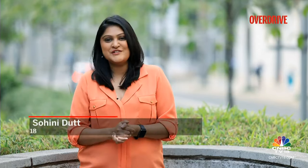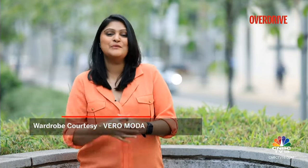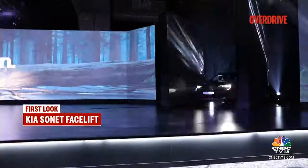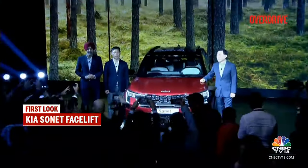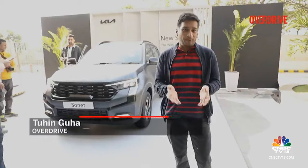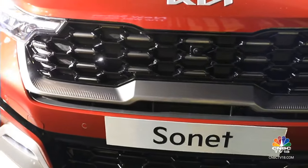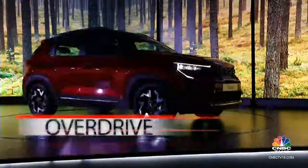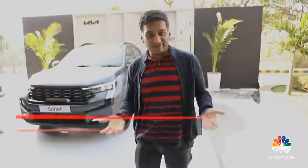Welcome back, you're watching Overdrive. Kia Sonet has been given its very first midlife makeover. It's almost become difficult to keep track of just how many compact SUVs you can buy in India right now, but the Kia Sonet always stands out with how feature-packed and premium-feeling it's always been. Let's look around this new one to see if that's remained the case.